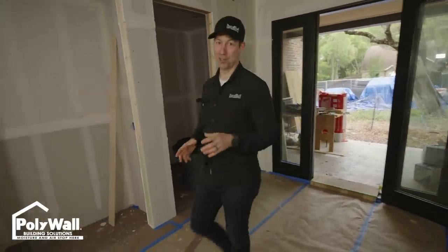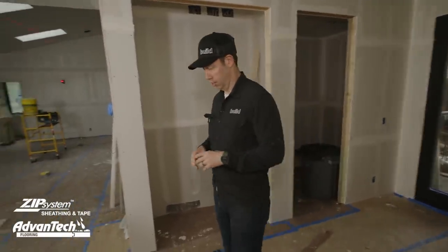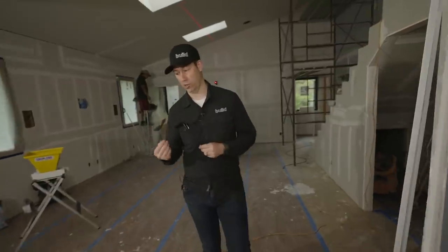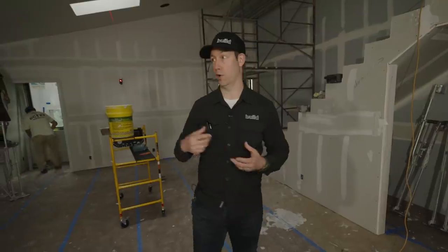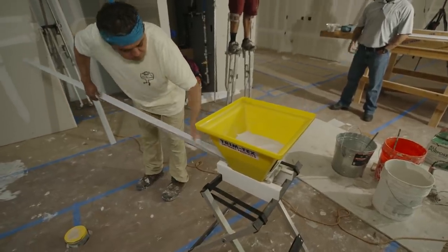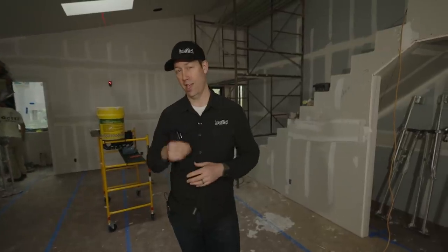Hey guys, welcome back to my house under construction. This is the RealRealBuild project — my personal house — and we're just getting into the drywall phase. Doing a few things differently or special makes a big difference in the end result. Today on the Build Show, we're going to cover everything you need to know for custom home drywall: board thickness, corner beads, mudding and taping, finish levels, costs, and what to tell your drywall contractor so you end up with a beautiful, durable, crisp house. Let's get going.